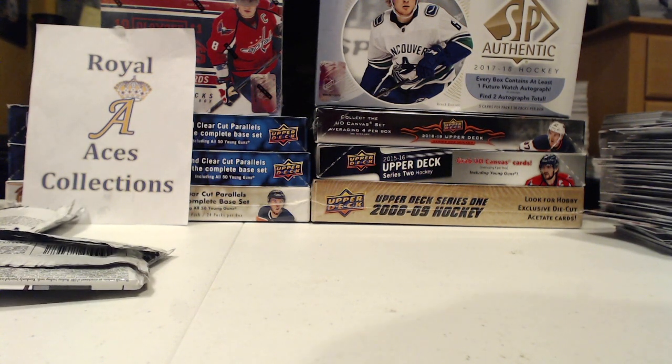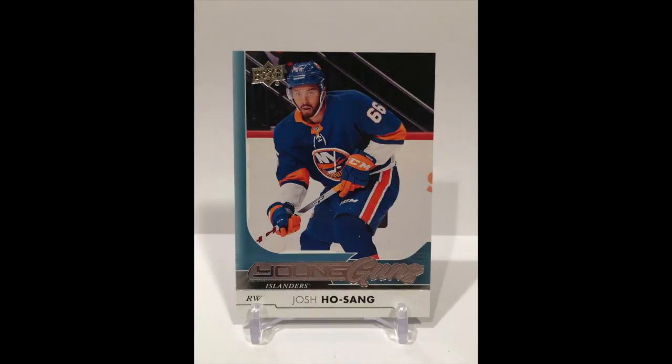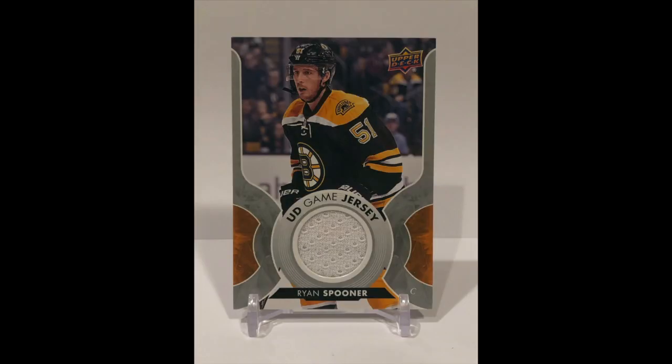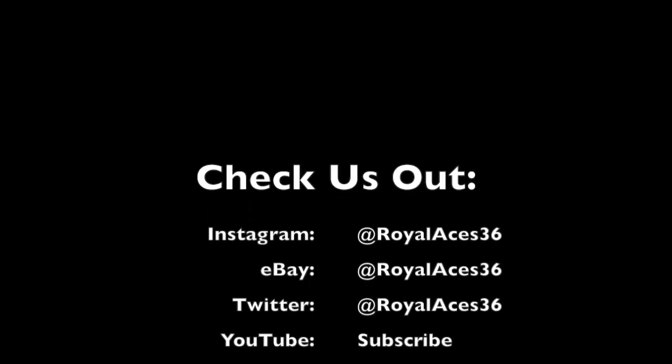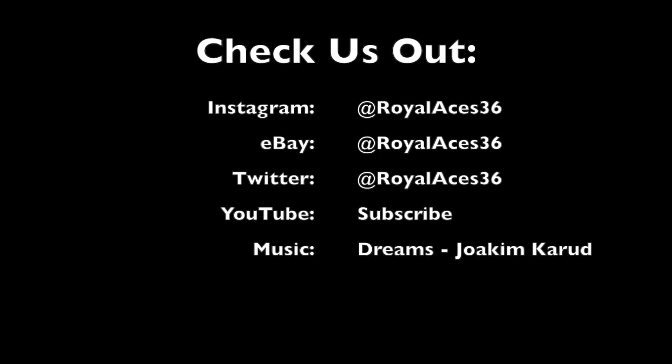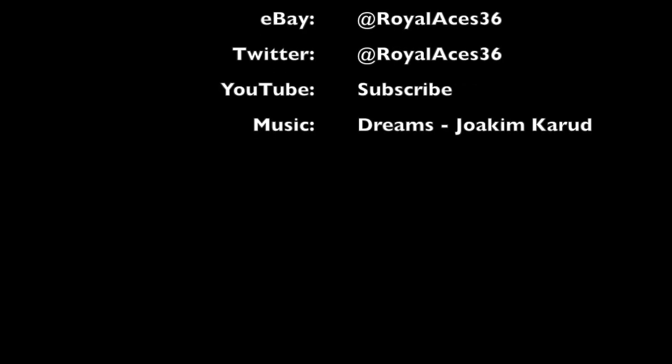Thanks for watching, check back — more content coming. Peace, I really appreciate it man. Nick Fish, thanks for watching, Doug.